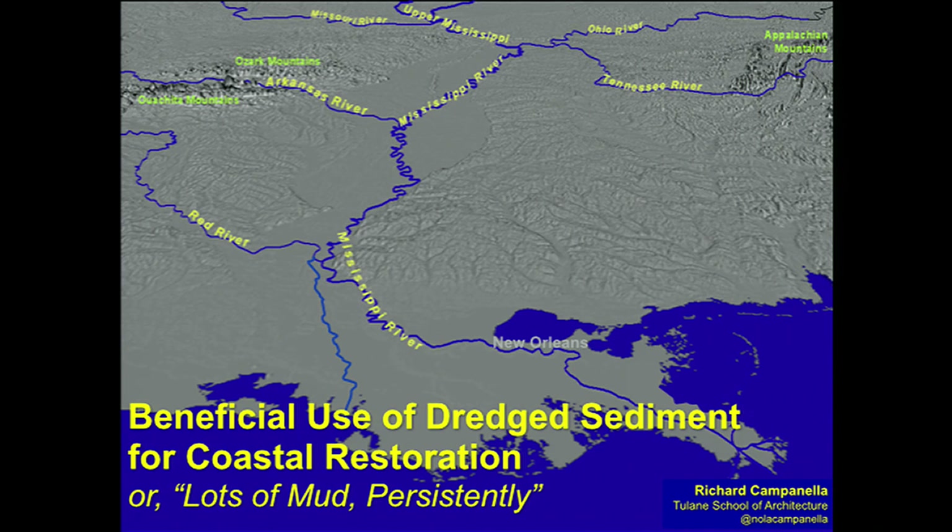But before I get into this, I want to make sure everyone understands how the Mississippi River Delta plain, on which you are standing right now, formed and why it is existentially threatened. It is sinking, it is eroding, and this city is in trouble for the later part of this century.